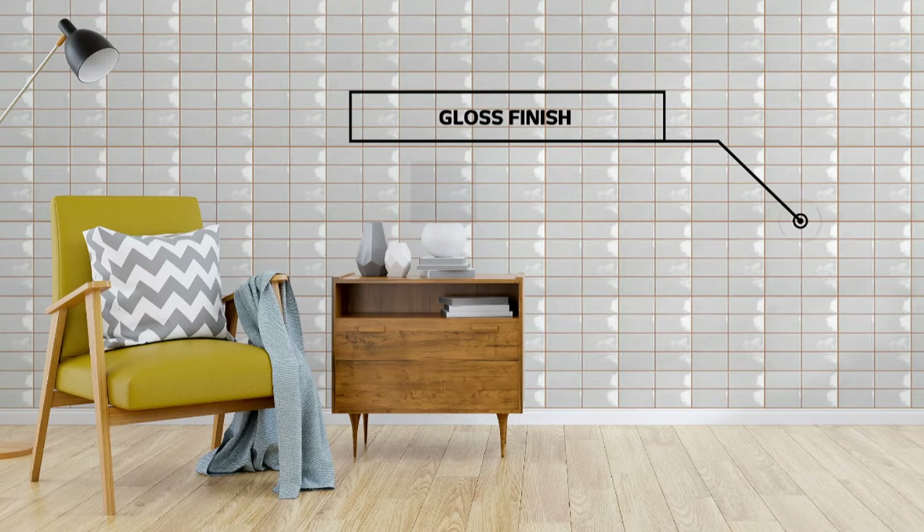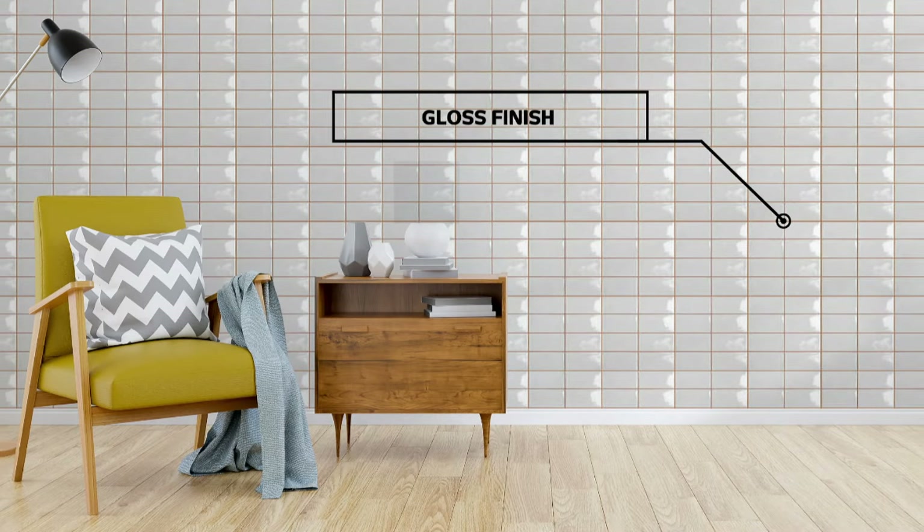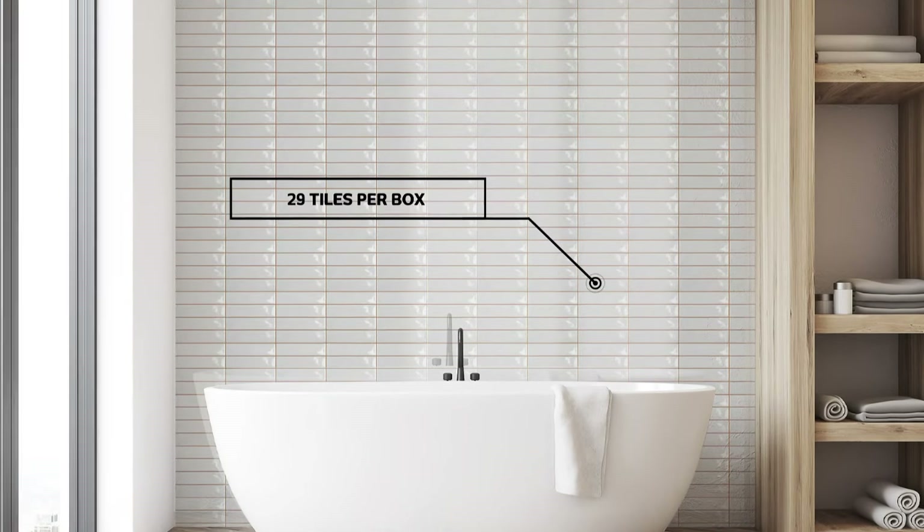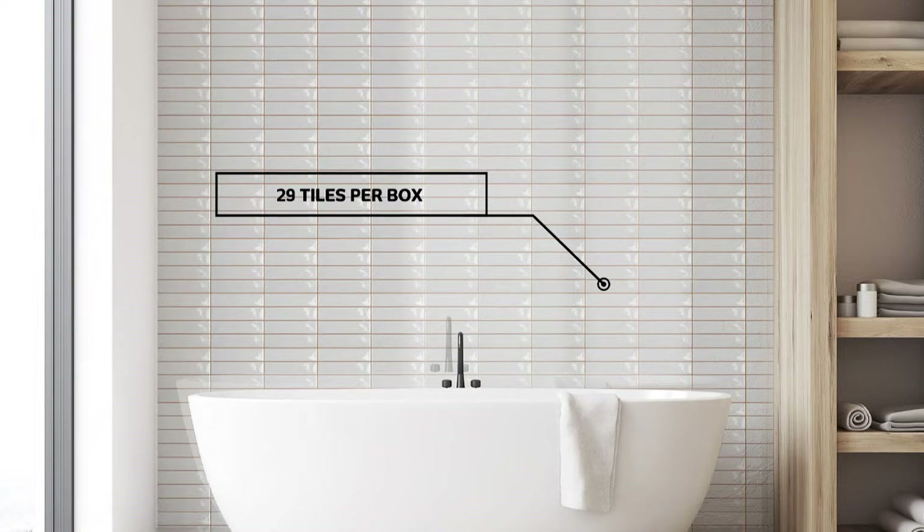Or create a subway-style wallscape or shiny mosaic finish, such is the collection's versatility in size and cut, not to mention ease of installation.